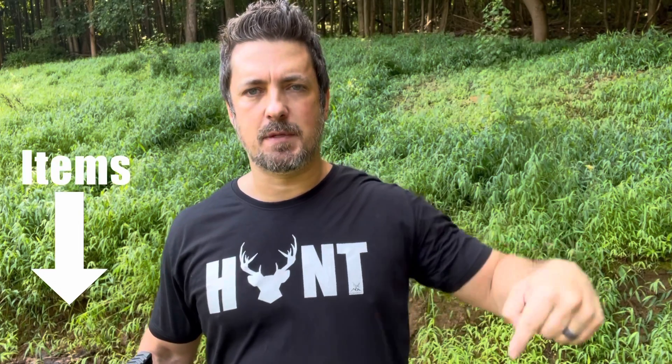As always, links to everything we talk about are in the description below. Check out the new hunt shirts — my new favorite. Hit subscribe, thank you guys so much for hanging out and we'll see you on the next one.